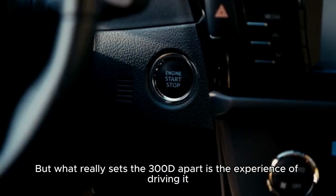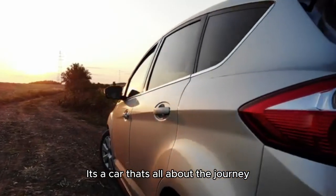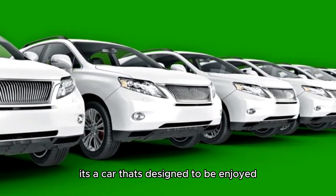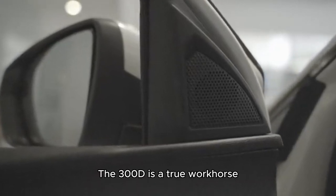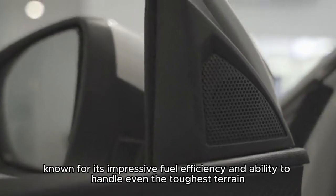But what really sets the 300D apart is the experience of driving it. It's a car that's all about the journey, not the destination. With its smooth acceleration and responsive handling, it's a car that's designed to be enjoyed, not just driven from point A to point B. But it's not just about looks and design. The 300D is a true workhorse, known for its impressive fuel efficiency and ability to handle even the toughest terrain.